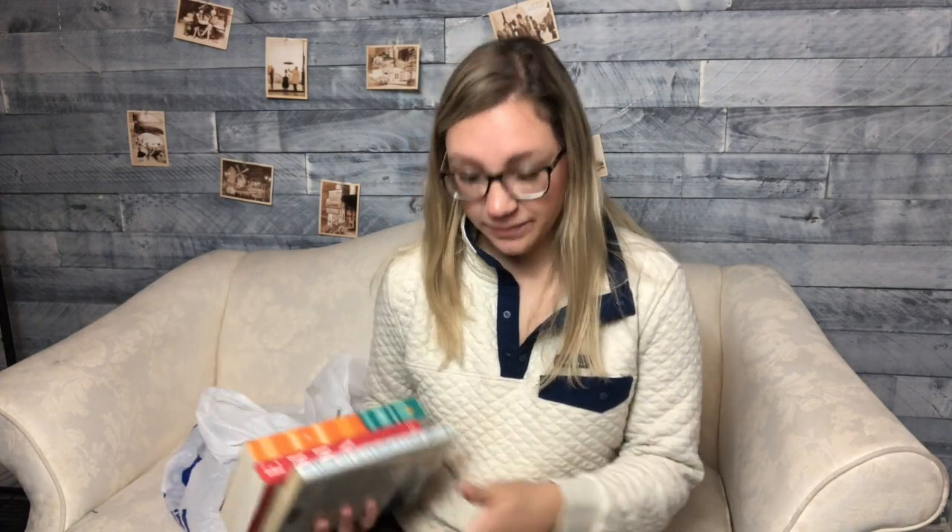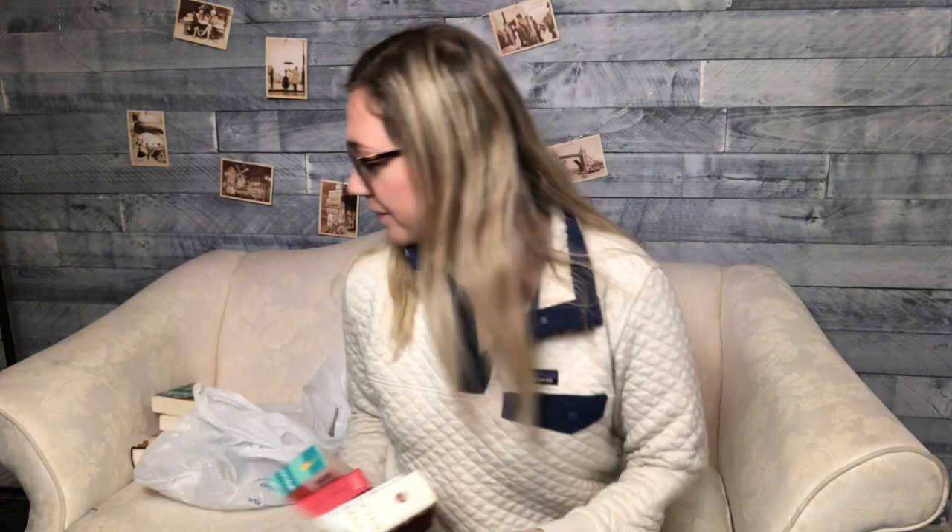The books I got are: 'Back to Blood' by Tom Wolfe, 'Emma' by Jane Austen, 'The Death and Life of Charlie St. Cloud' by Ben Sherwood — that was kind of a weird movie but we'll see if the book is better — and 'Blackwood Farm' by Anne Rice. Let me know if you've read any of those!